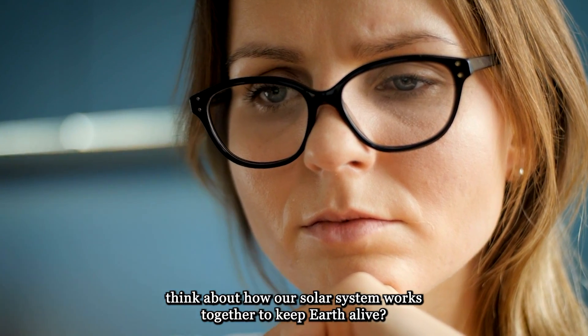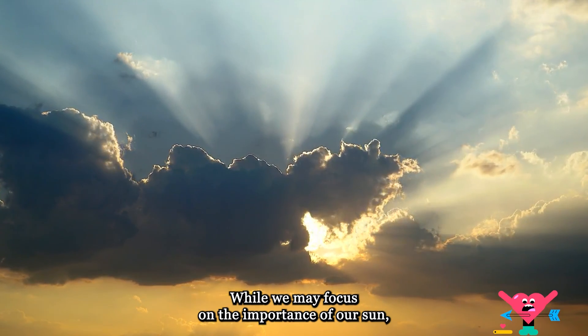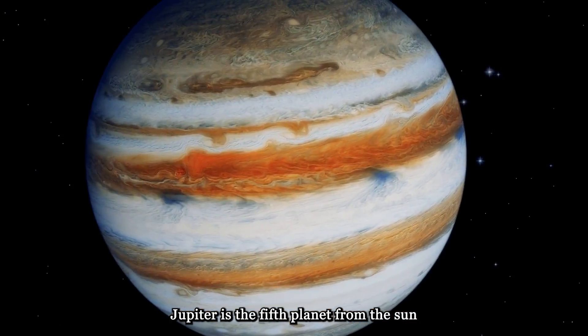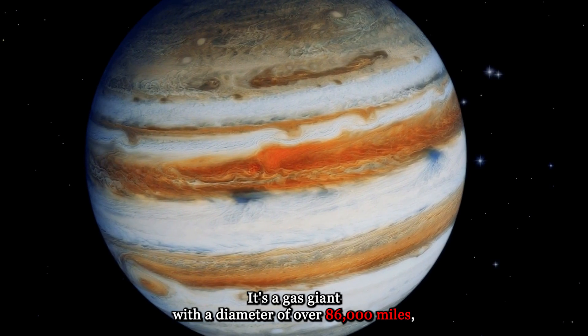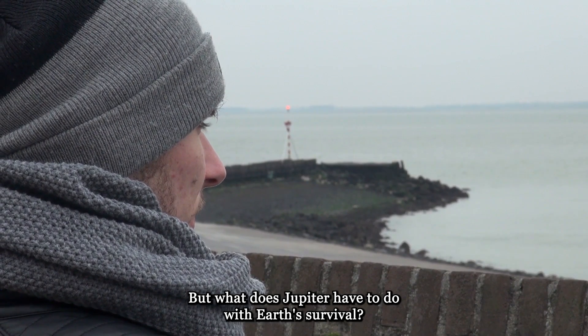Have you ever stopped to think about how our solar system works together to keep Earth alive? While we may focus on the importance of our sun, there's another planet that is equally crucial to our survival. Jupiter is the fifth planet from the sun and the largest planet in our solar system. It's a gas giant with a diameter of over 86,000 miles, making it more than 11 times wider than Earth. But what does Jupiter have to do with Earth's survival? Let's explore.